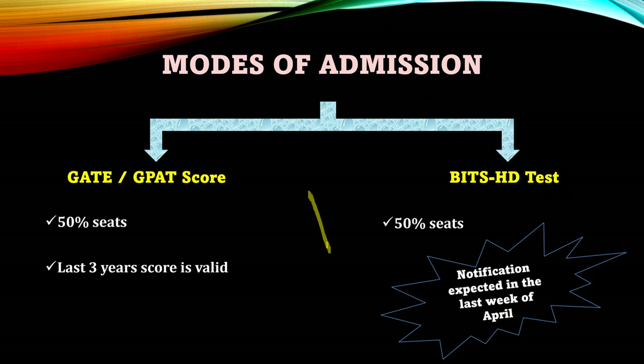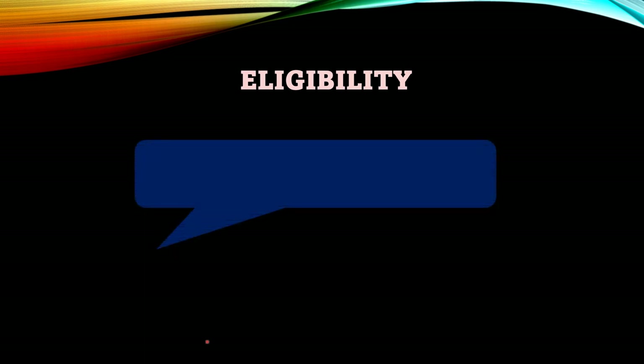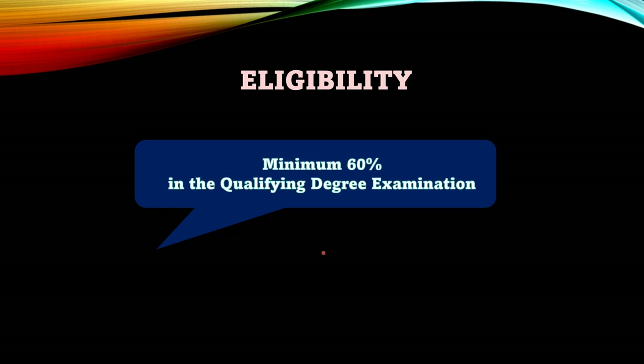The basic eligibility criteria, whether you apply through either of the two modes, is that you must have 60% in your qualifying degree — that is, your bachelor's degree. This criteria was mentioned in the previous year's BITS HD 2022 brochure, so we can expect the same to be followed this year, though some minor changes are possible. This will be clearer once the brochure for BITS HD 2023 is out. Until then, we can consider this to be the minimum eligibility criteria to apply via BITS HD test or via GATE scores.